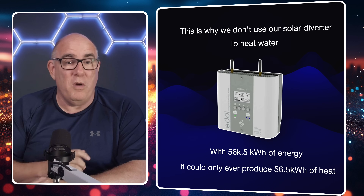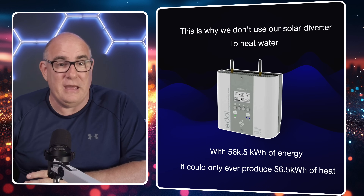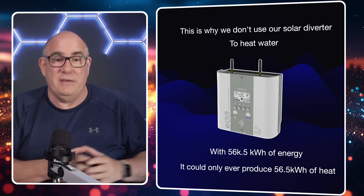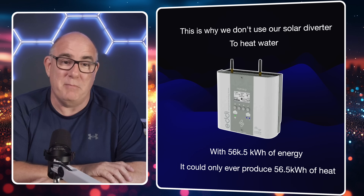And while we're using the heat pump to heat the water we're using less energy and getting more heat for it, which means we can export more energy and make more money.